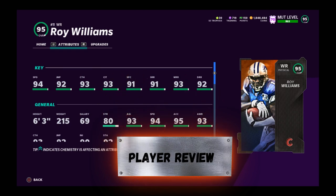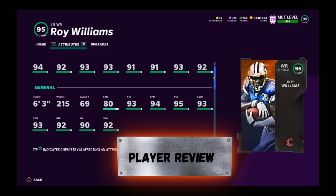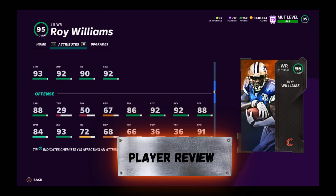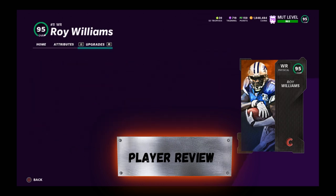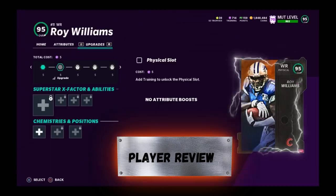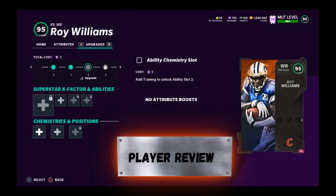Roy Williams review — 95 overall, 6'3", 215 pounds. We're going to break down how good he is. Right now he's going for 365K. Campus Hero promo is here, and we love the college heroes promo. We're going to see what he gets and what he doesn't get.